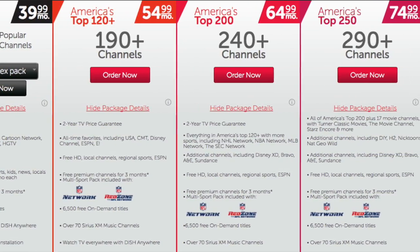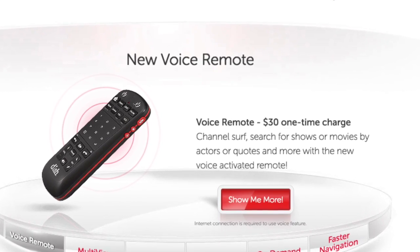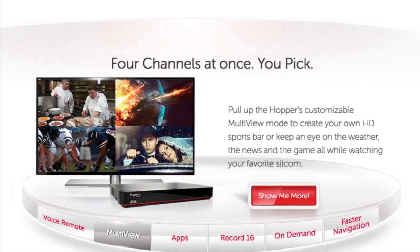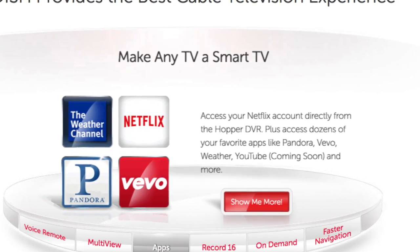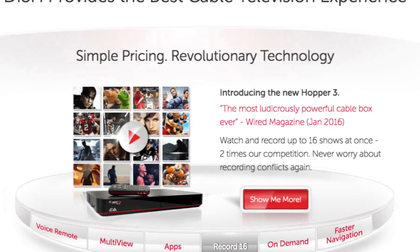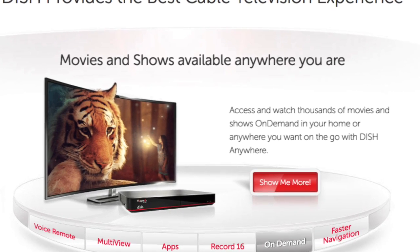There's also a new voice remote, which is a pretty cool feature. You're going to be able to have four channel view available, and it's going to turn any TV into a smart TV with its app usage. The Hopper can record up to 16 shows simultaneously.